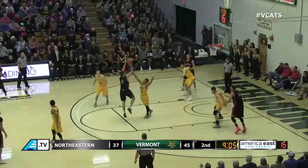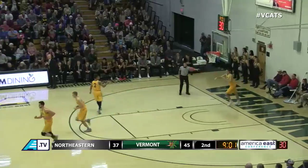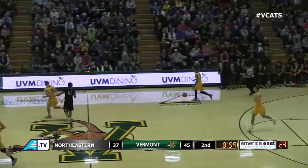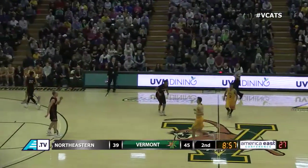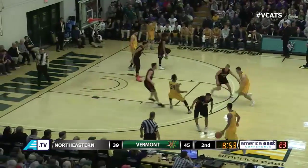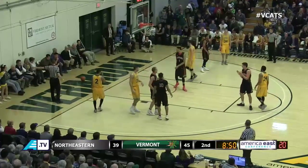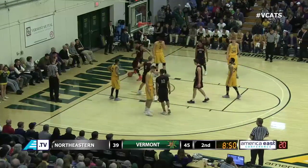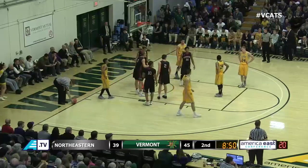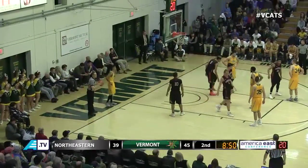Brace fadeaway free throw line — splash! Bolden Brace, that was a very difficult contested shot. A six-point lead for Vermont, 45-39. Less than nine to play in the game — Huskies fighting, not going away. Kicked ball rolling out of bounds, stays with Vermont. Momentum certainly seems to be on Northeastern's side, yet we're still ahead — we're up six, we've got the ball. But Northeastern's just playing much better this afternoon than they did in the first.